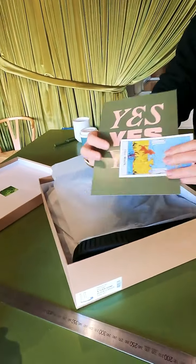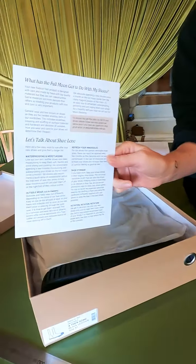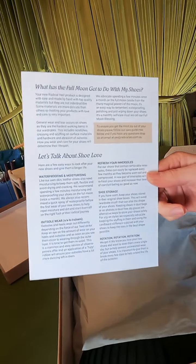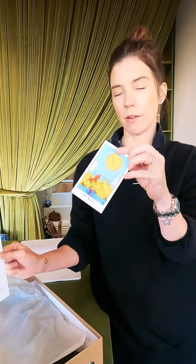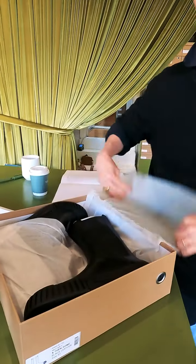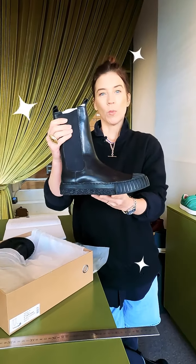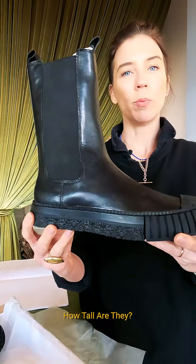As we always talk about, you're going to receive these excellent cards when you order a pair — that's got all our ideas for loving and caring for your shoes, especially things like regular waterproofing and moisturizing, which you'll get a moon card for if you order it at checkout. But let's talk about the shoes themselves. Here they are — tall boots — and the big question is: how tall is the tall boot?